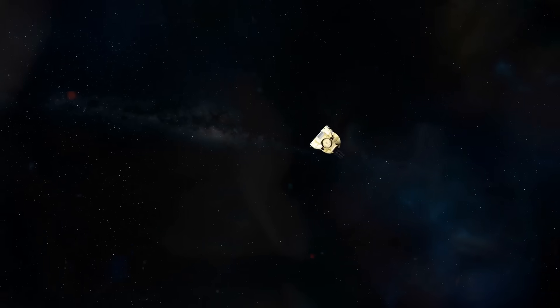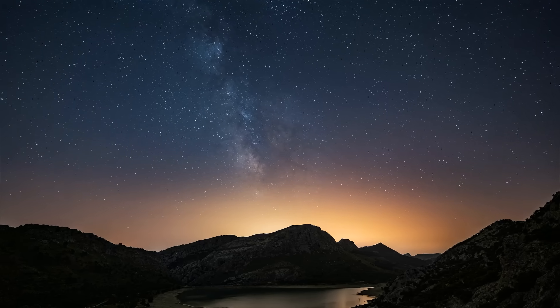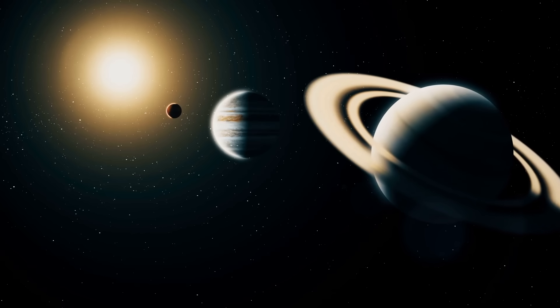What amazing finds New Horizons recorded on Pluto's surface, and what we've been able to find out so far about this unique phenomenon, will be shown in today's video.